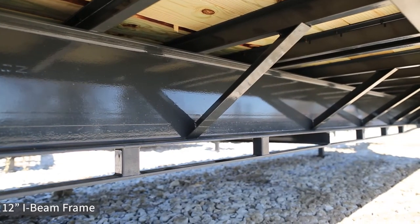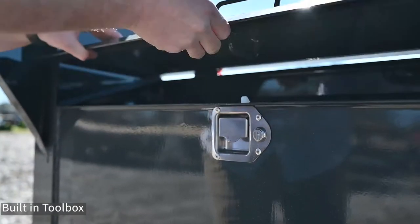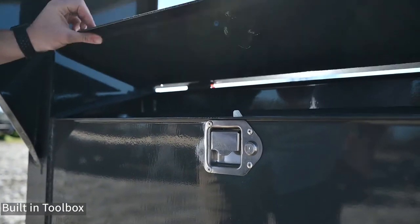An I-beam frame designed to last with a three-year structural warranty. A front toolbox to store your tools, straps, chains, or peanuts.